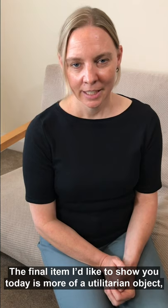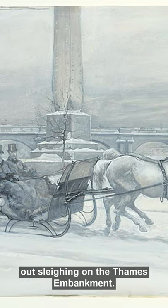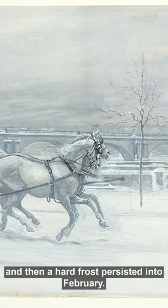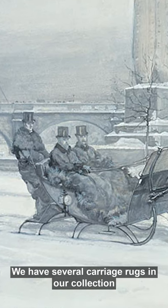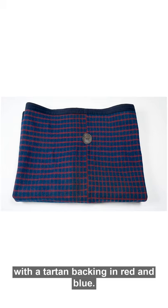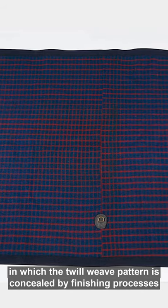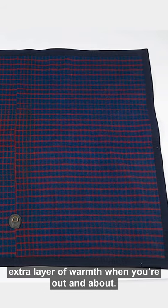The final item I'd like to show you today is more of a utilitarian object, somewhat less glamorous — the humble blanket. To illustrate this, I want to show you a painting from our collection called The Late Frost, painted by William Small in 1881, which shows Edward, Prince of Wales, Queen Victoria's eldest son, out sleighing on the Thames Embankment. In January 1881 there were severe gales and snowstorms that brought the city to a standstill, and a hard frost persisted into February. I wanted to draw your attention to the huge blanket wrapped around Edward. We have several carriage rugs in our collection, and I wanted to show you this one made of navy blue Melton cloth with a tartan backing in red and blue. Melton is a really dense thick woolen cloth in which the twill weave pattern is concealed by finishing processes, which makes it particularly hard wearing, weather resistant, wind resistant, and really perfect to give you that extra layer of warmth when you're out and about.